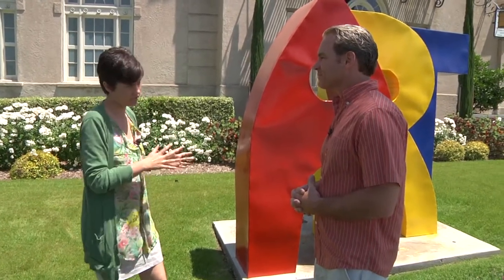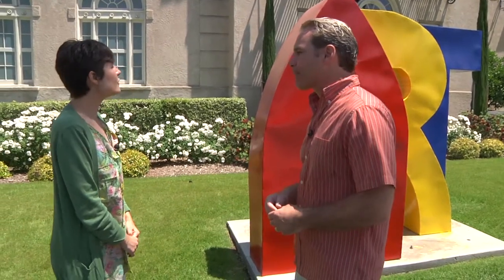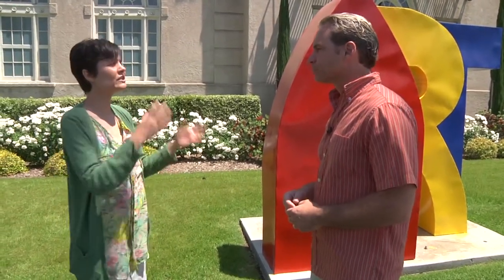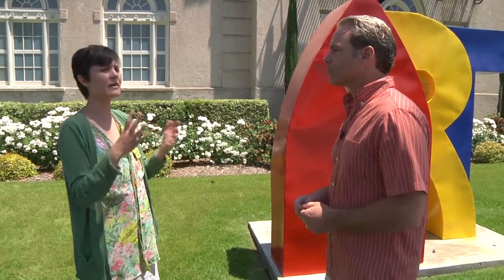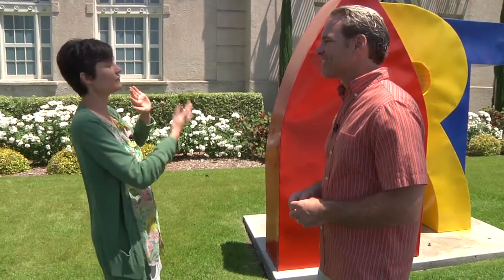How long will you keep a piece like this out in front of the museum? It really depends. We rotate sculptures every couple of months or so. We definitely encourage people to keep coming by to see what new fun sculpture we have outside, so don't be too disappointed if you drive by and it's not here anymore.